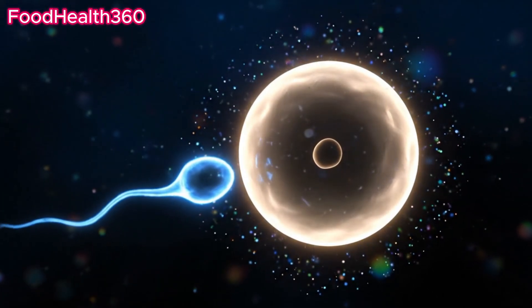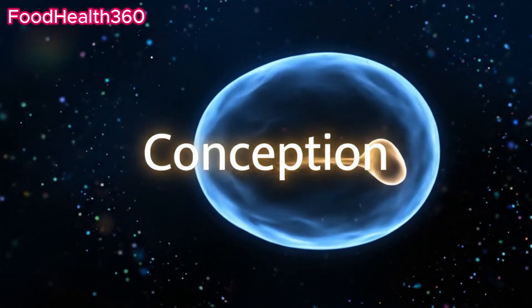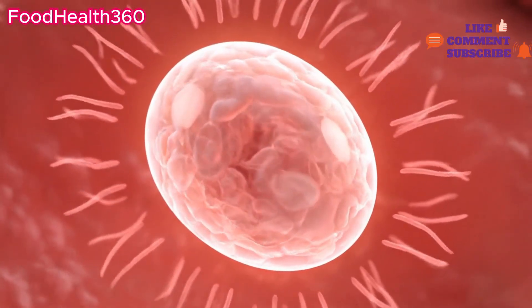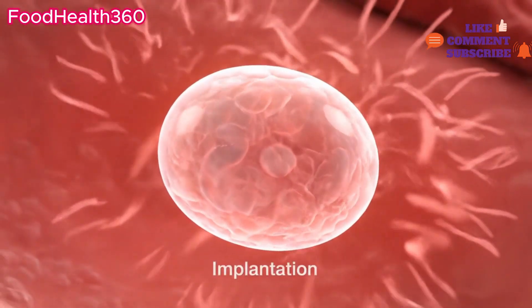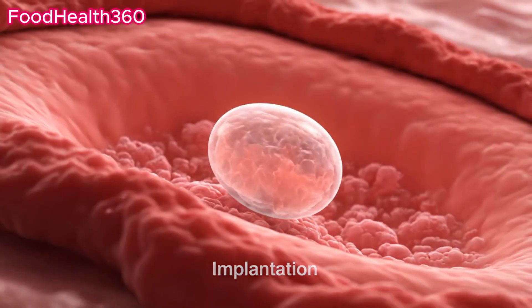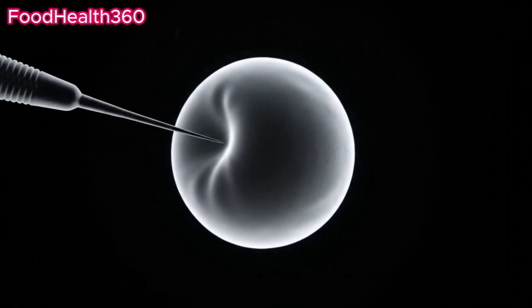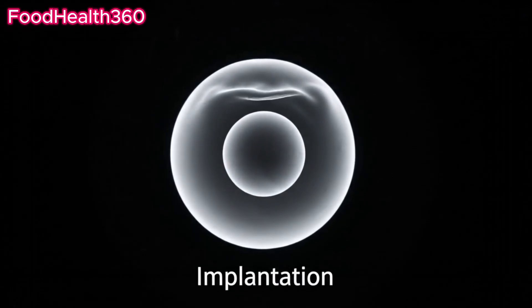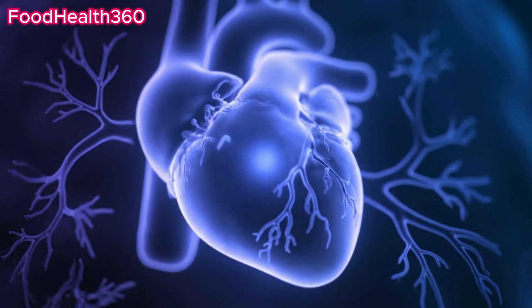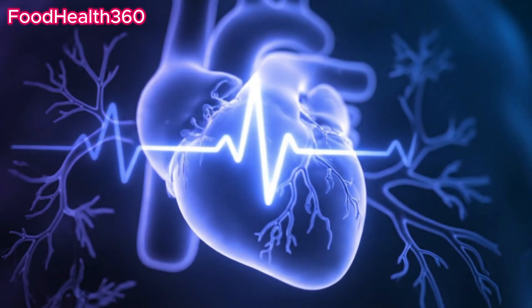If successful, conception begins a new journey. The fertilized egg travels to implant in the uterus. Implantation secures the start of pregnancy. Within weeks, a tiny heartbeat emerges.